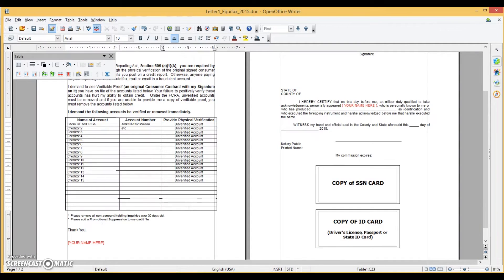The third module shows you how to properly fill out your dispute letter, on screen. I'll show you how to put a promotional suspension on your account so they don't sell your information, and how to remove hard inquiries without an account — so any non-account-bearing hard inquiry that's hurting your credit report gets removed.